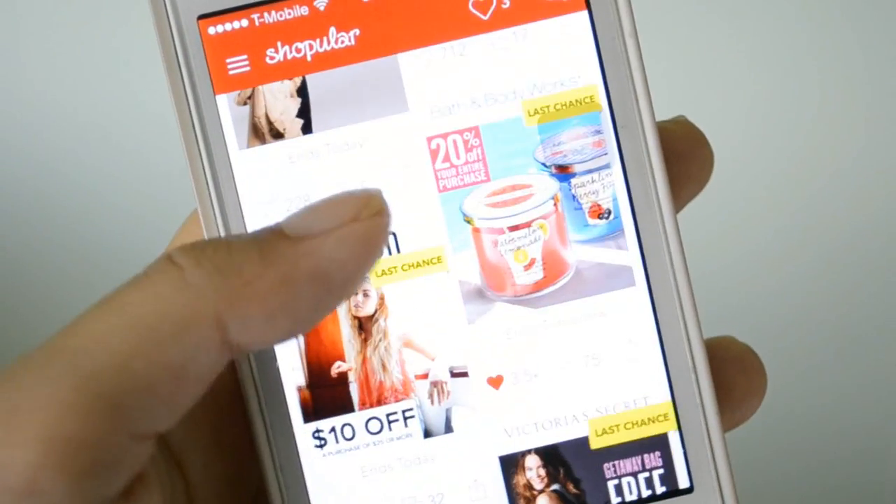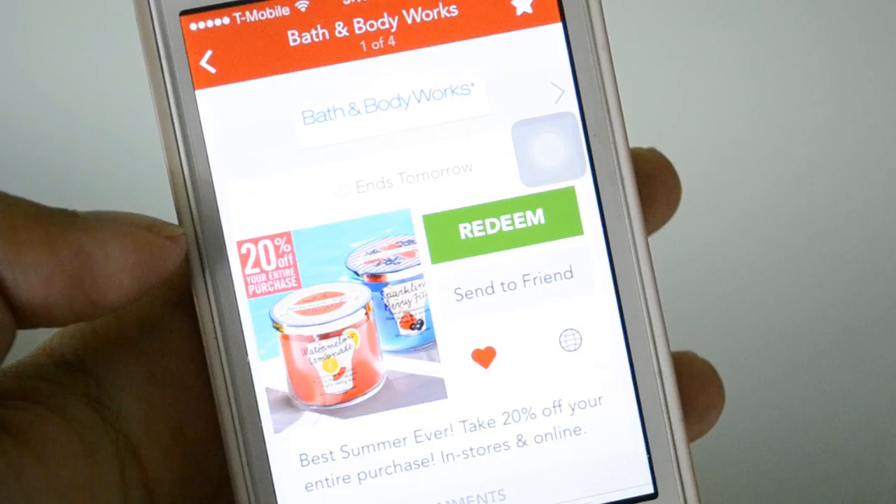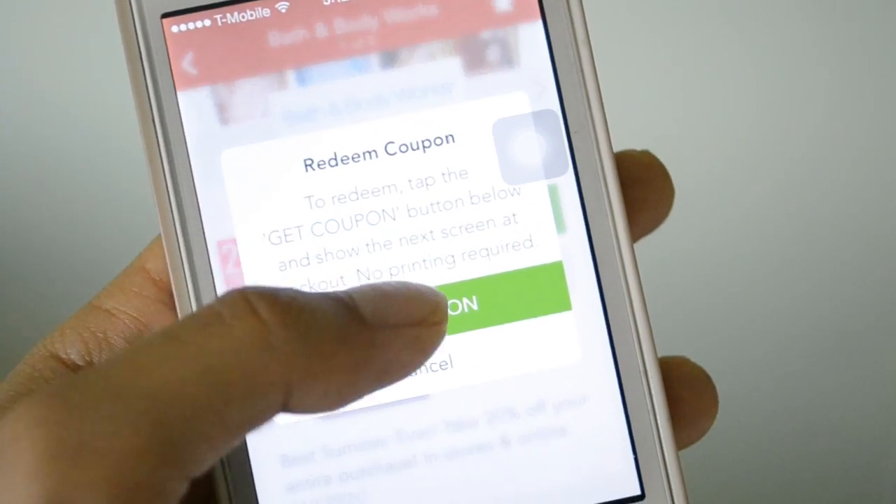Recently I came across this cool app called Shopular. It shows you all the deals happening that week, and they also have coupons for other stores like Bath & Body Works, PacSun, and Michaels.